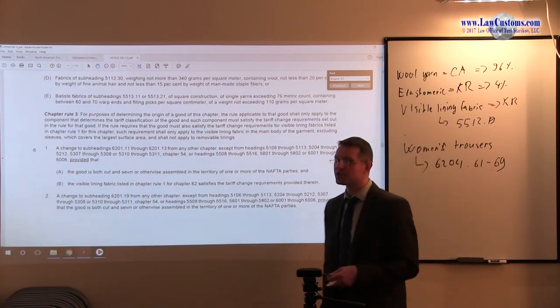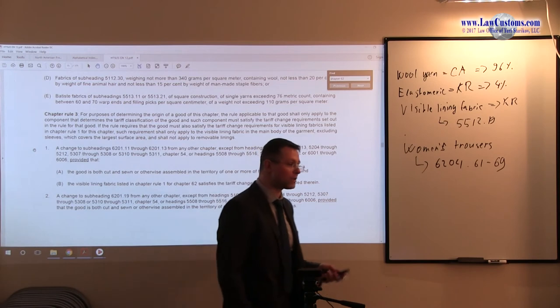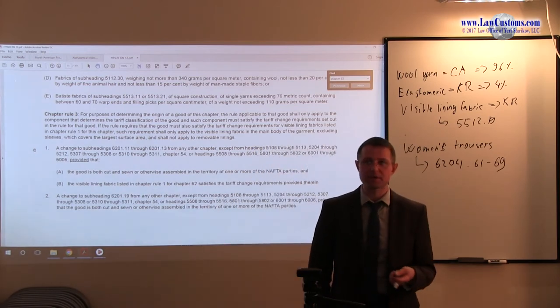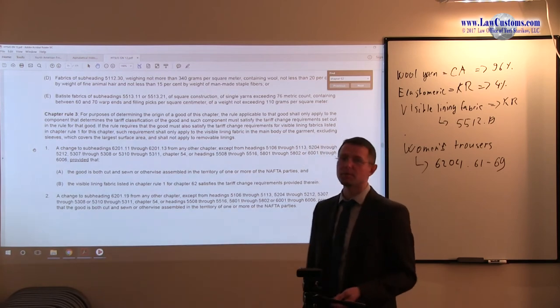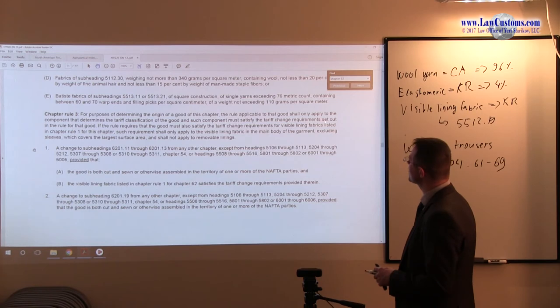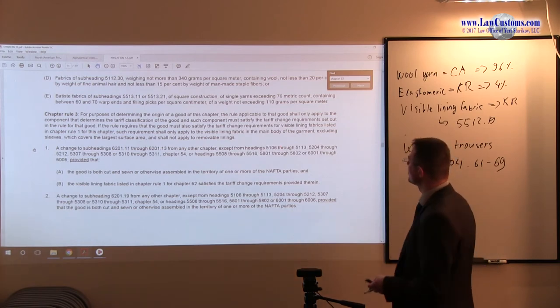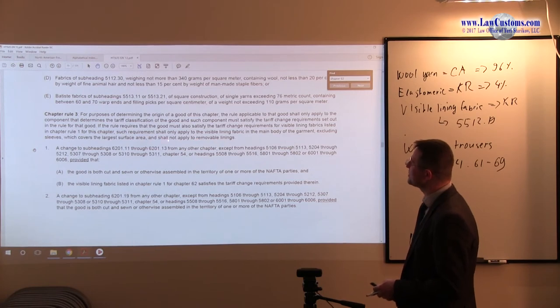A lot of knowledge here is portable — concepts stated in rule 3 are applicable throughout. Rule 3 says: for the purposes of determining the origin of the good, the rule applicable to that good shall only apply to the component that determines the tariff classification of the good. That component must satisfy the tariff change requirements set out in the rule. We know that visible lining fabric is not part of the rule here.